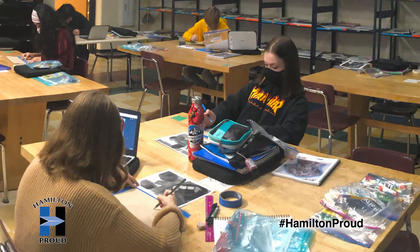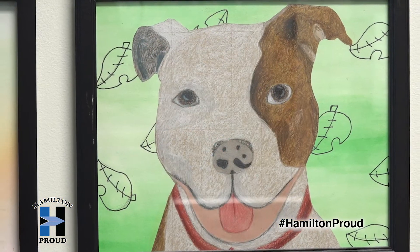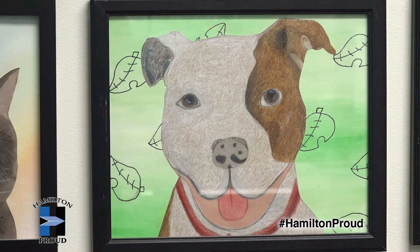My students really buy into this project because a lot of them have dogs and cats at home. We're constantly talking about our pets in class. So they become invested in the animals that they're drawing and a lot of times they're curious about whether they get adopted or where they end up.